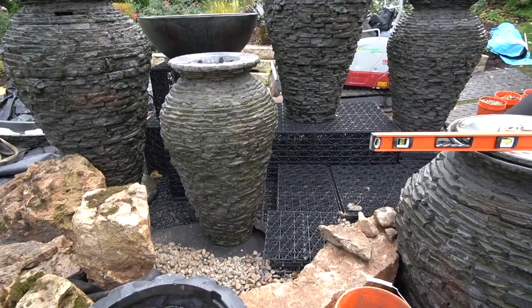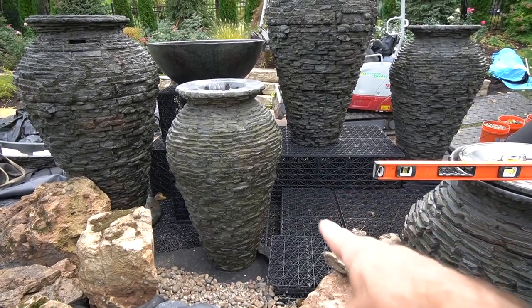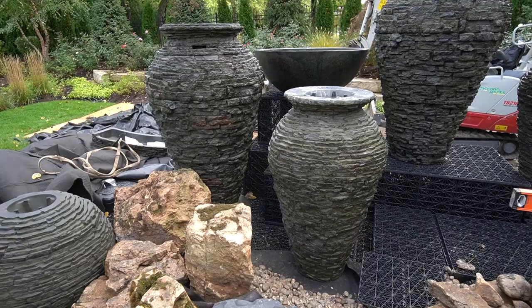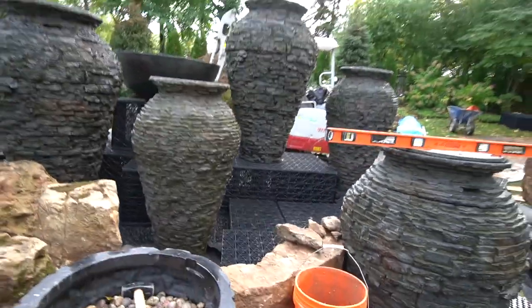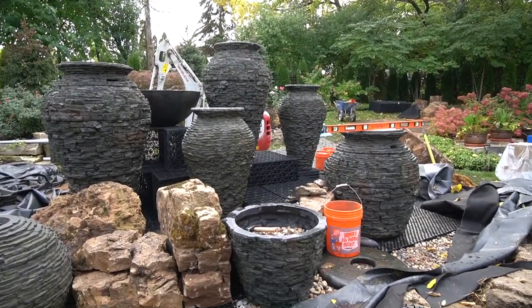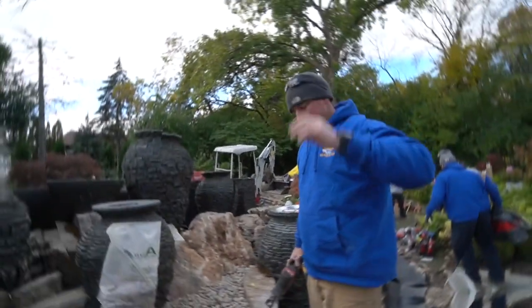Our next step is to come in with a little river rock over all this, set another couple of big rocks — which will be a challenge — but right now I'm liking the way everything is coming together. We do have a ton of plumbing work to do, but it's really starting to take shape.